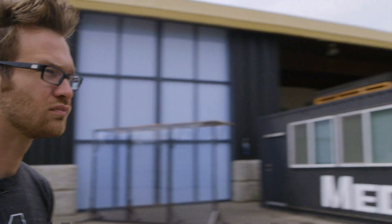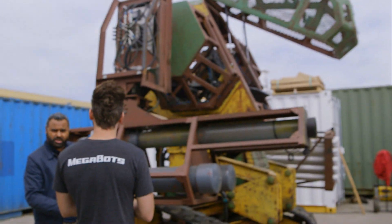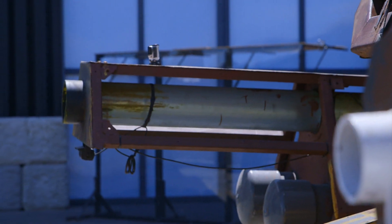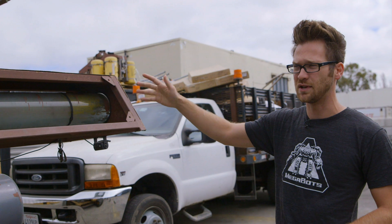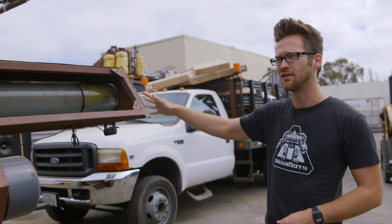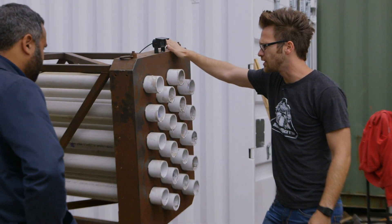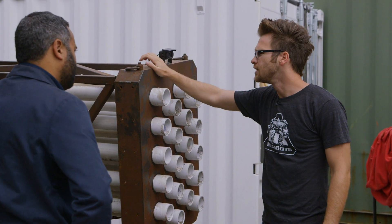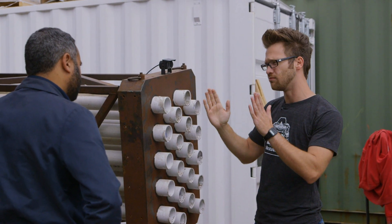In terms of what it can do and the weapons on it, the pneumatic weapons were always part of the original plan. This is a 6-inch diameter paint cannonball cannon that shoots 3-pound paint cannonballs at speeds of over 130 miles an hour. This is a 20-pack — we call it a missile launcher — but essentially it's 20 smaller pneumatic cannons stacked next to each other. Originally these fired foam missiles.